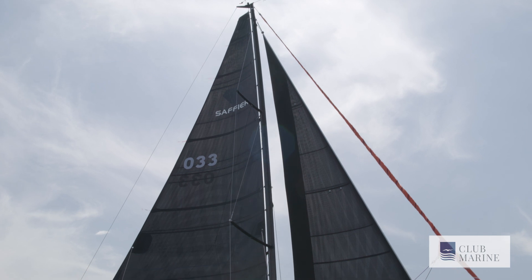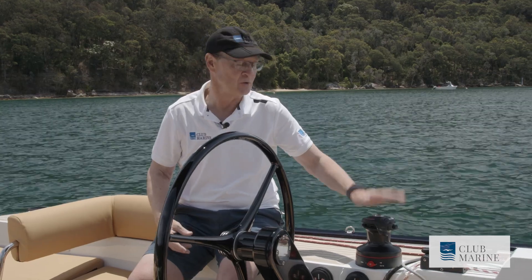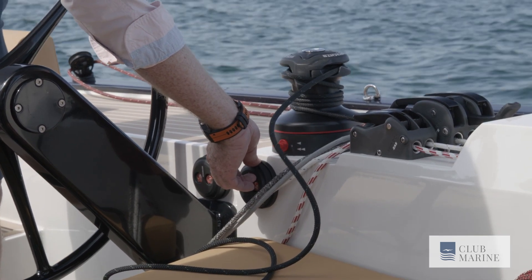The SE33 has a German mainsheet system where the lines run through the boom, split at the mast, and then led back to your control. So here at the helm you can control both winches and also the self-tacking headsail.